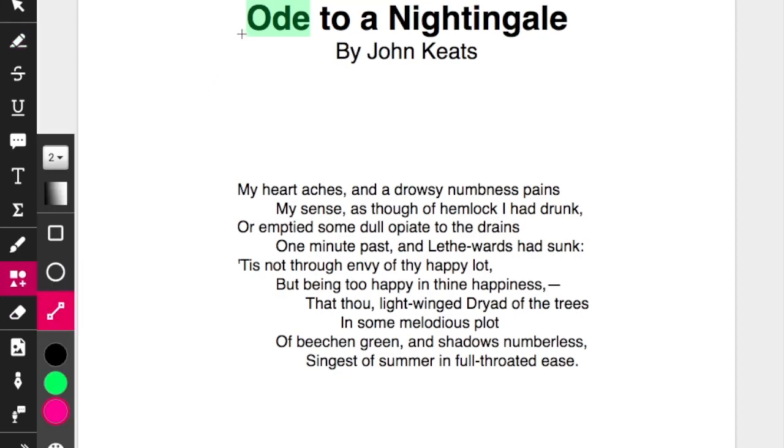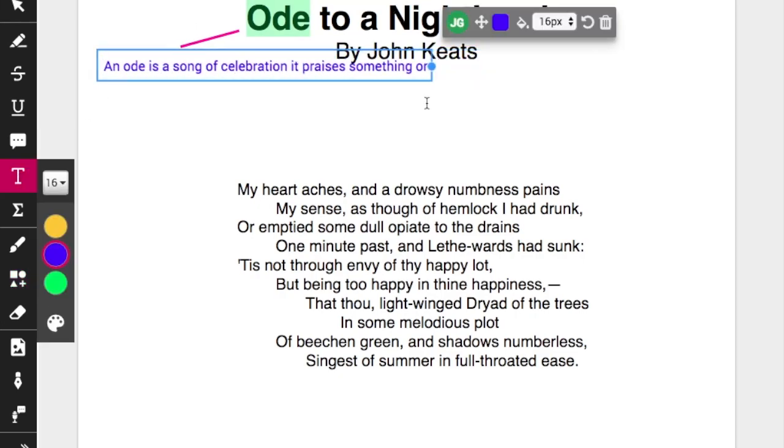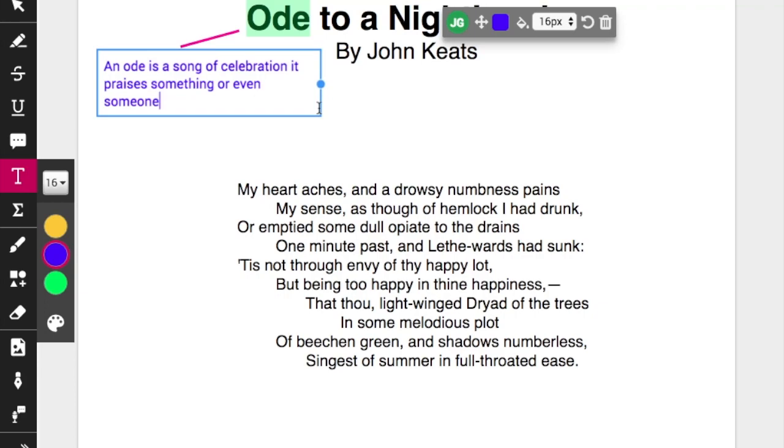Odes can be quite boring — very strict in their rhyme scheme and a little bit dum-de-dum — but Keats is doing something slightly different here, with a different form and rhyme scheme. There's a strategy to approaching Keats or any poem, and one of the first ways is with rhyme scheme, then follow with meter and form.